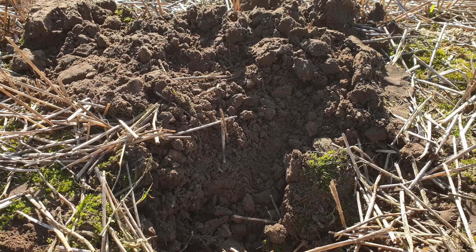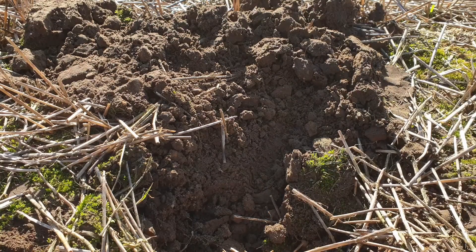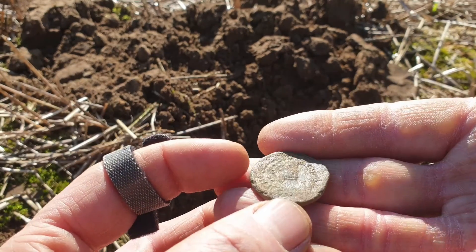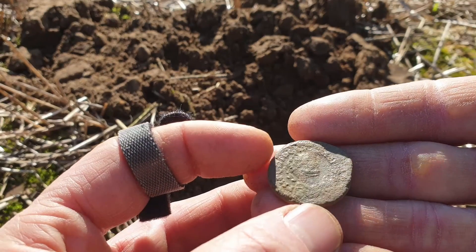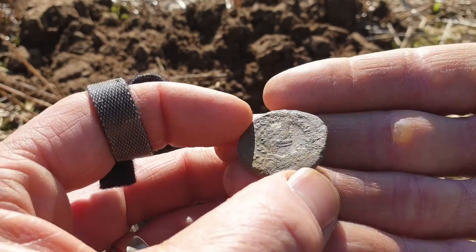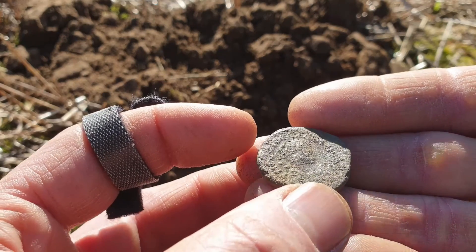It's actually very shallow - only three or four inches deep. What we've got is a nice big chunky Roman coin - it's got to be Roman, hasn't it? Now that's the biggest Roman bronze coin that I've ever found. I only usually find the little small ones, sort of fourth century coins. I have given this a brush...